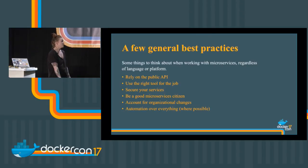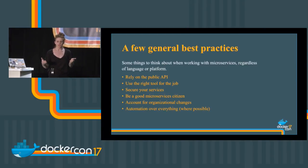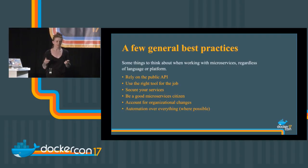As promised, we have best practices. These are just some things to think about, and they can be kind of subjective — based on your architecture, based on how you work. So: rely on the public API, communicate over an API. This is connected with being a good microservices citizen — communicate with your services properly, set limits, set rate limits, set expectations, and document how these services should talk to each other.